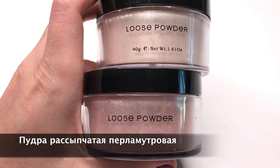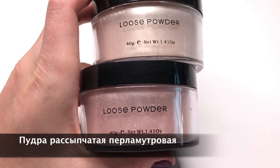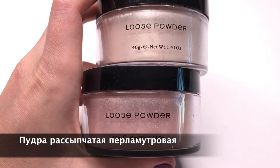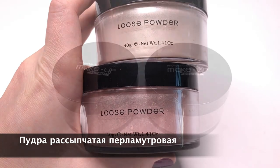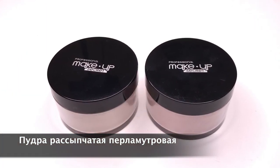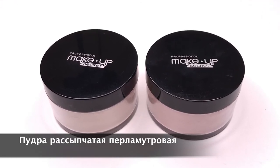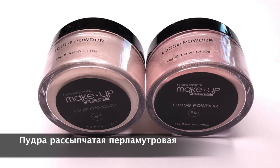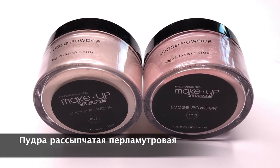Перламутровая пудра создаёт эффект сияющей кожи. Её можно наносить в небольшом количестве на всё лицо, но в случае с жирной кожей этот вариант исключается. Или использовать как хайлайтер — на объёмные точки лица. Исключительно красиво эта пудра смотрится на области декольте и шеи. Наносите пуховкой или кистью.